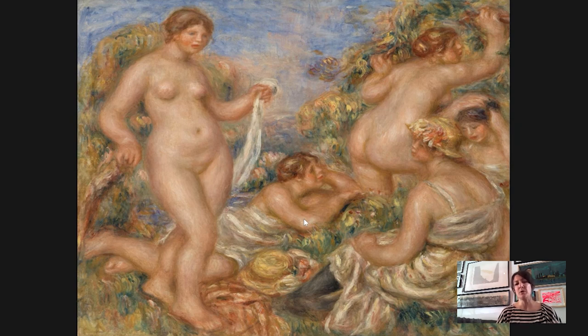He had to hold the paintbrush in between his fingers and would have assistants help him. When he painted this work, he was living in the south of France — he had moved permanently there in 1908. He bought a big estate in Cagnes-sur-Mer, not far from Nice, near the Mediterranean, and lived there until his death in 1919 with his wife and family.